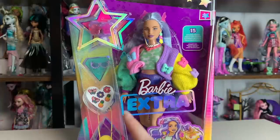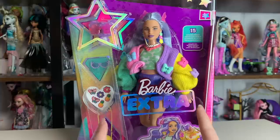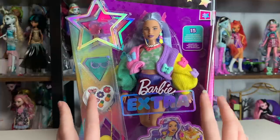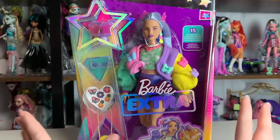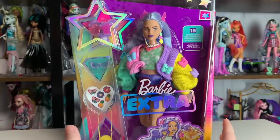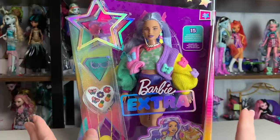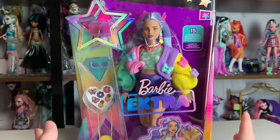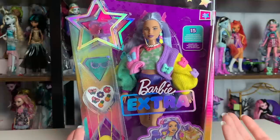Hey everyone, it's me ex canadensis — welcome to my channel, or welcome back if you're new here. I post new doll-related videos every single day, and today I'm so excited because we are going to be unboxing and reviewing Barbie Extra number 20, who might be my favorite Barbie doll released in the past decade or more. She's just so different from anything we've seen in a long time from Barbie.